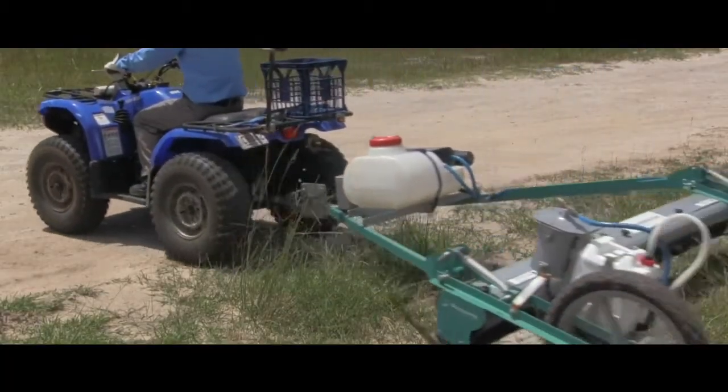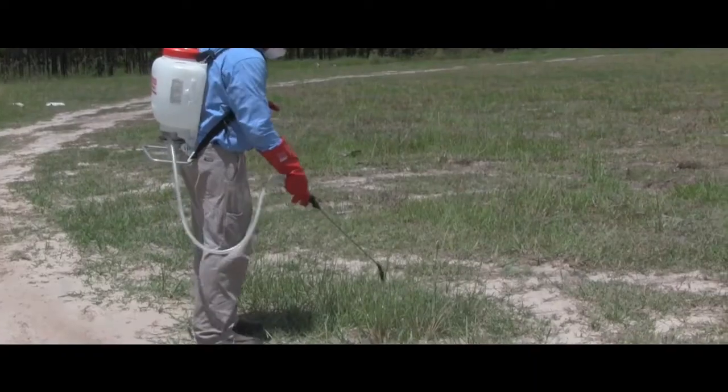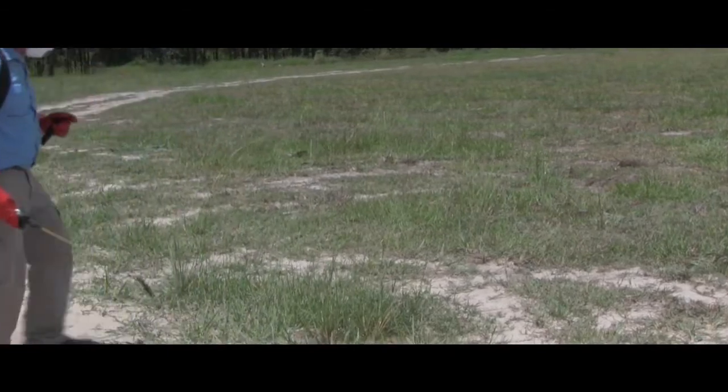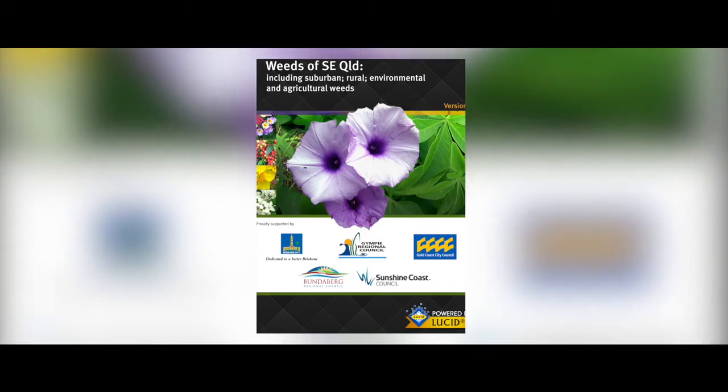Sunshine Coast Council has wick wipers, a quick spray unit, knapsack kits and splatter guns available for hire free of charge for residents. Get started and download the Weeds of South East Queensland app for assistance with weed identification, or contact Council's customer service centre for further assistance and advice, or to talk to a vector and pest plant control officer about pest plant identification and control on your property.